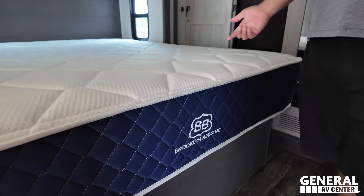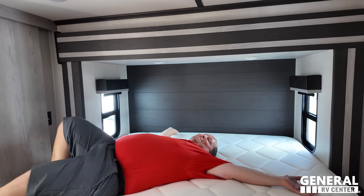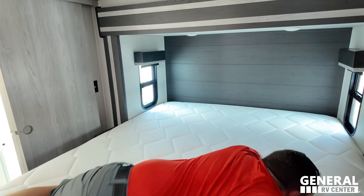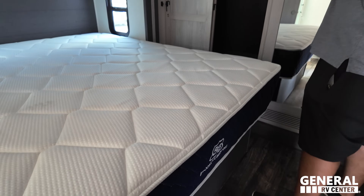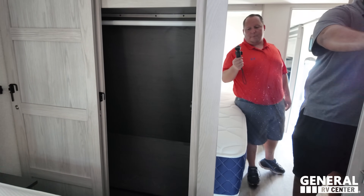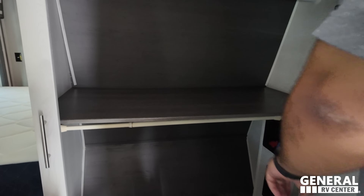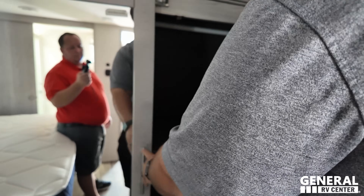In the master bedroom there happens to be a Brooklyn bedding mattress - we did not plan that! This is one of the more basic mattresses. Use promo code Matt at rvmattress.com for a better one. You can fit a side-by-side washer and dryer in here or keep it for storage - that wraps up the toy hauler fifth wheel.